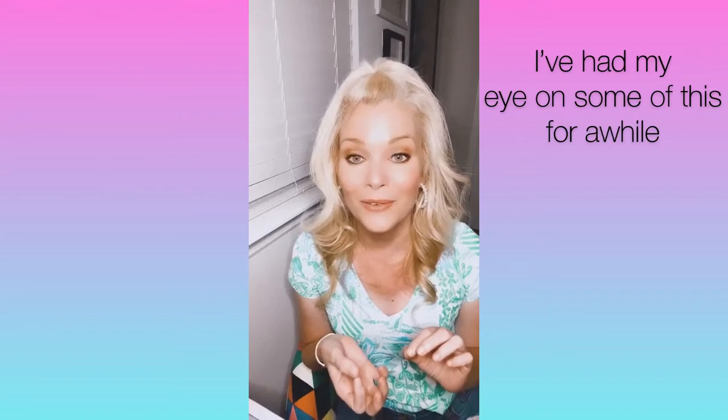Hey y'all and welcome back to my channel! For today's video I'm going to do a quick haul of things that I picked up today at Disney Springs. Today is Saturday July 11th, and these are just some things that I had had my eye on for a while and happened to scoop up today while visiting Disney Springs.